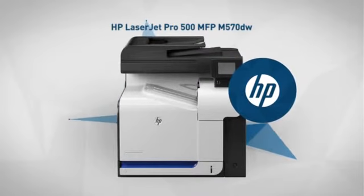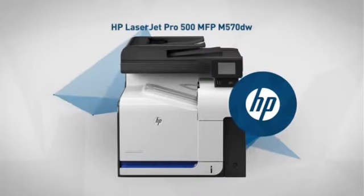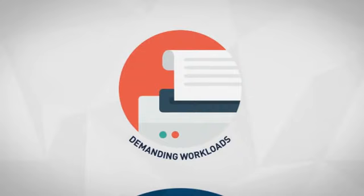Welcome to another MISCO product overview. Today we look at this smart, multifunction laser printer from Hewlett-Packard. So let's dive in.